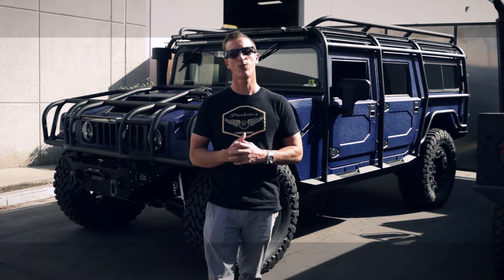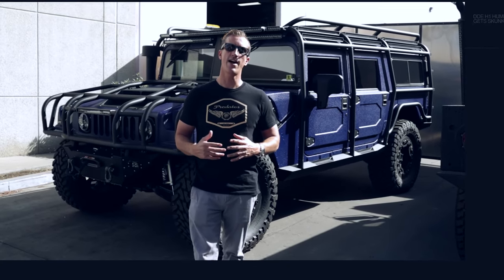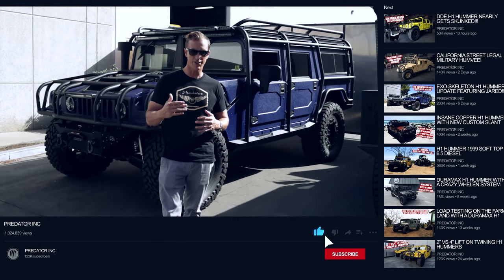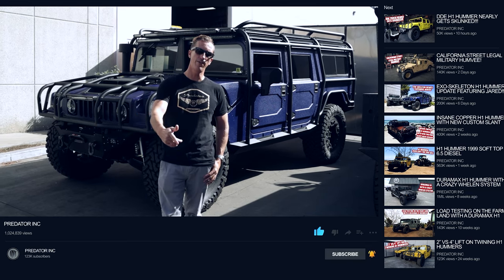All right folks, thanks so much for watching. The exoskeleton was definitely one of my favorite builds. There's a lot that went into this truck and it got us thinking outside the box. Hope you enjoyed it — make sure you hit the subscribe button down below. We'll see you guys soon.